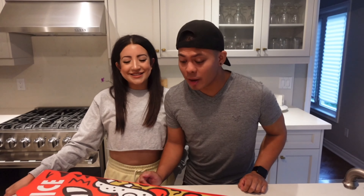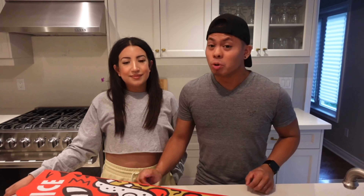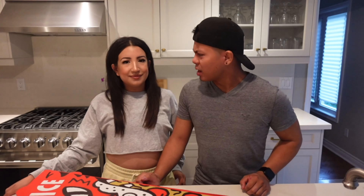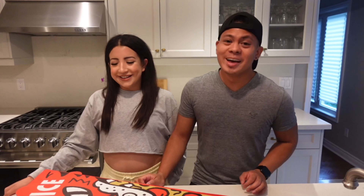Hey guys, so we just got back home from La Mana's in Scarborough. If you are familiar with the GTA, it's located at Morningside and 401, just around that area. The whole car ride home, it's about a half hour drive, and the smell just filled the car. My mouth was watering the whole time. I'm really excited to dig into this big pizza.